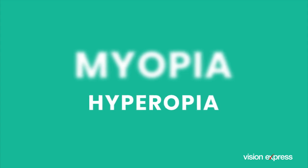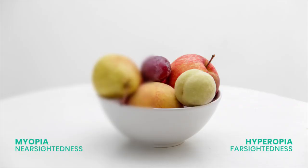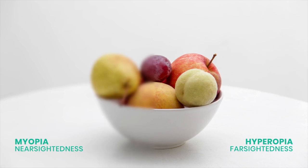The opposite of this is hyperopia, where people can see distant objects clearly but have difficulty focusing on objects up close, like answering a crossword puzzle. If you have either of these issues, then you might need single vision lenses.